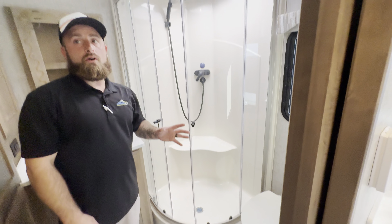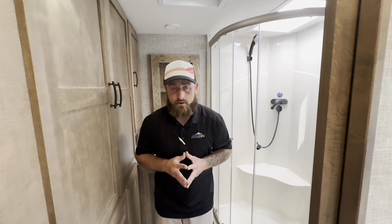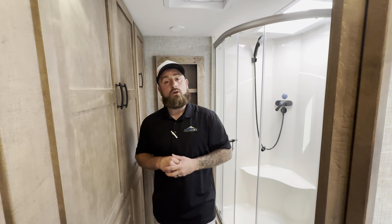Porcelain toilet, fiberglass shower surround — there's so much to talk about on these Tiffins. If you guys have any more questions about this Tiffin Midas or anything else Johnson RV has to offer, get someone on the team to call. Thank you guys and have a great day.